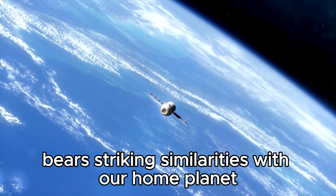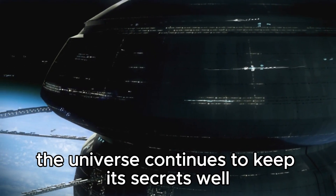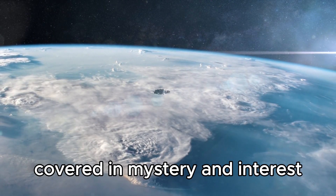While Proxima Centauri b bears striking similarities with our home planet, its ability to support life is far from certain. The universe continues to keep its secrets well, and Proxima Centauri b remains a tremendous puzzle, covered in mystery and interest.